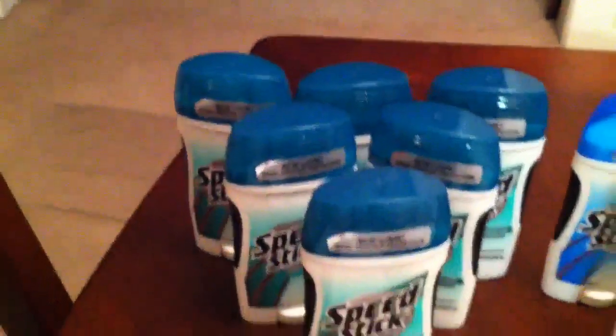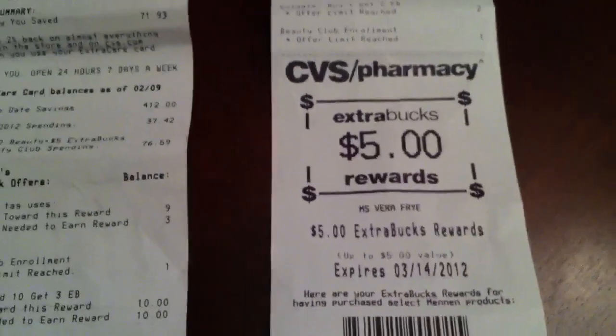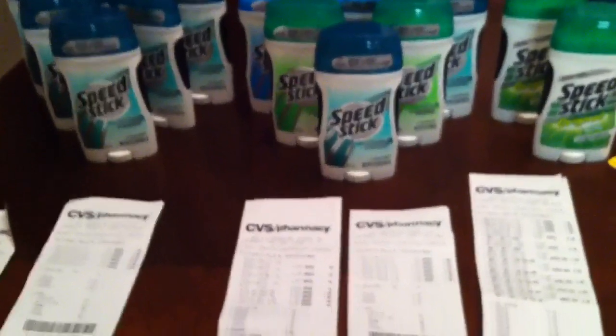So I bought six Speed Sticks today — they were $1.99 each. I used three BOGO coupons, and my subtotal came out to zero. I paid 72 cents out of pocket and got back a free five-dollar ECB.